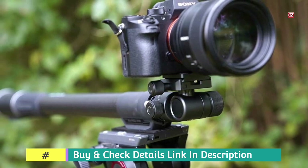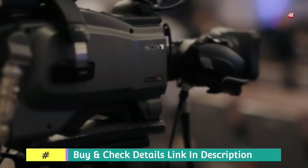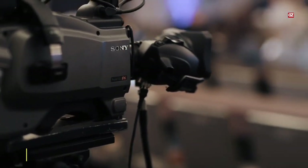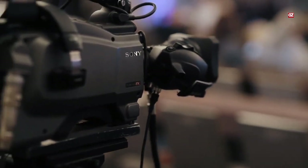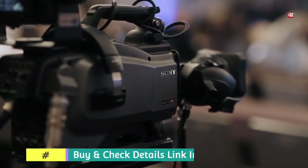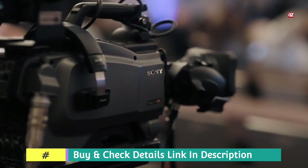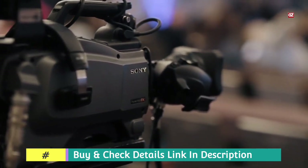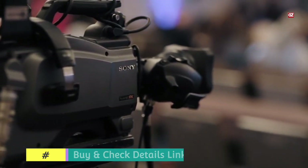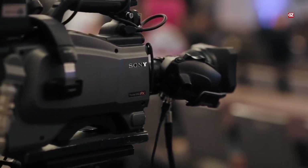It supports loads up to 20 lbs (9 kg) vertically or 9 lbs (4 kg) horizontally, easily accommodating anything from a phone to a compact cinema camera. It gives a travel distance of 11 inches (28 cm) in each direction. The tool itself is light, coming in at 1.6 lbs (0.75 kg), and fully collapsible to 23 in (58 cm).